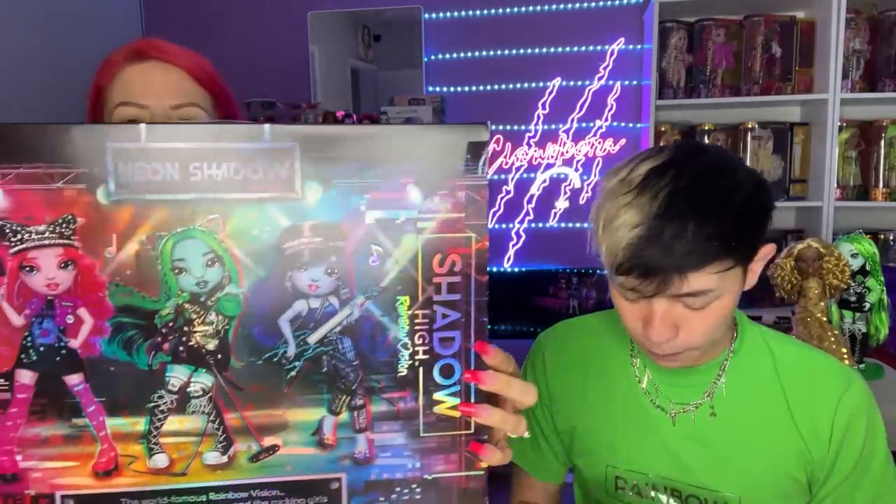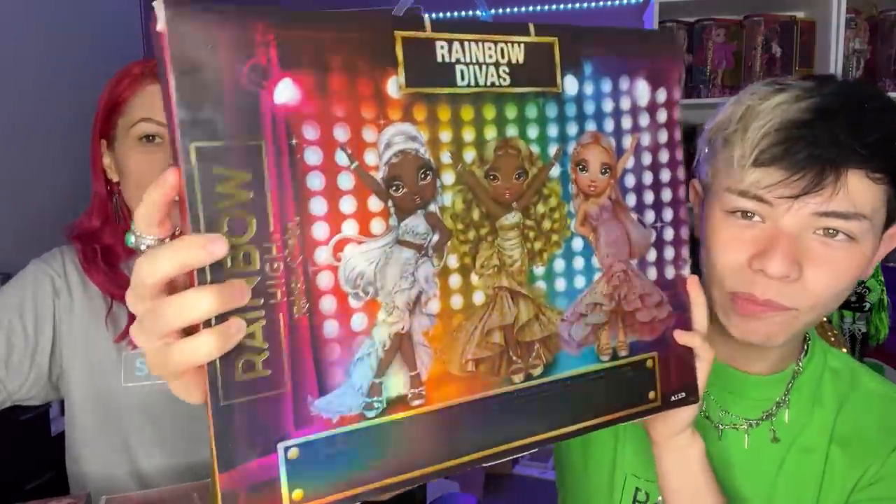There are three dolls in each set. This is part of the Rainbow Vision episodes — if you haven't been watching, definitely watch it, this episode is really good. This is Neon Shadows, the name of the band, and these are the three characters. I'm sure you've been seeing pictures on Instagram and social media. And then we also have the Rainbow Divas, which is like the glamour group — very Dreamgirls, very old school glamour.